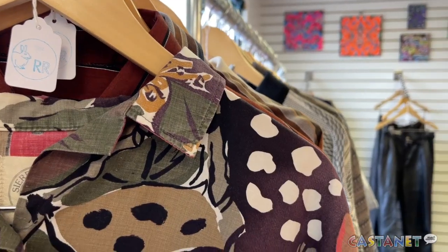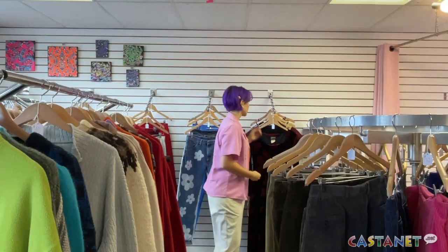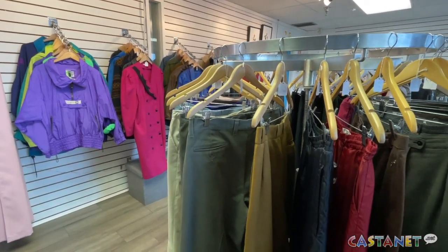The North Shore store specializes in vintage clothes, altered for more of a modern fit, and is the only store of its kind in Kamloops. Sometimes something would be really cool, but it's just too long or a cut that's outdated. Sometimes she crops it or just takes it in a bit more.